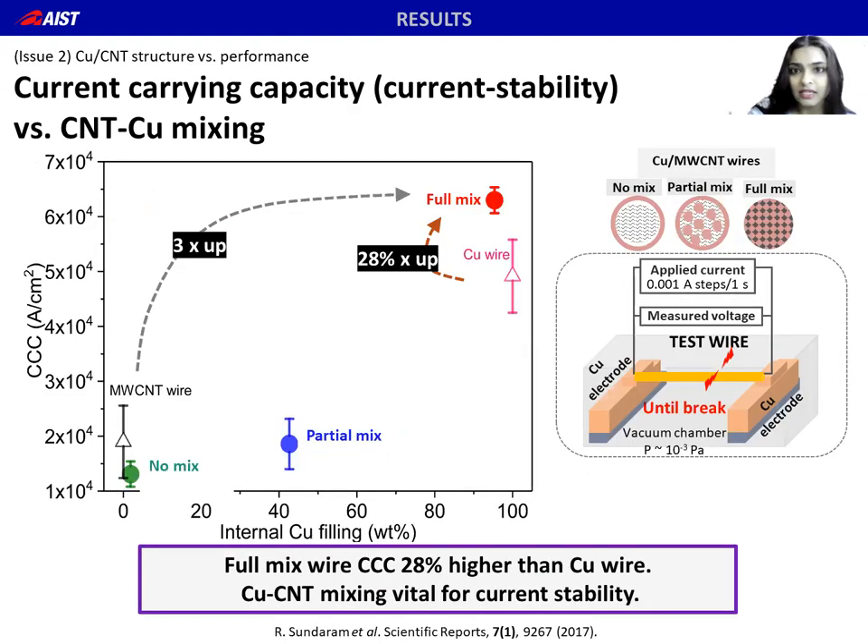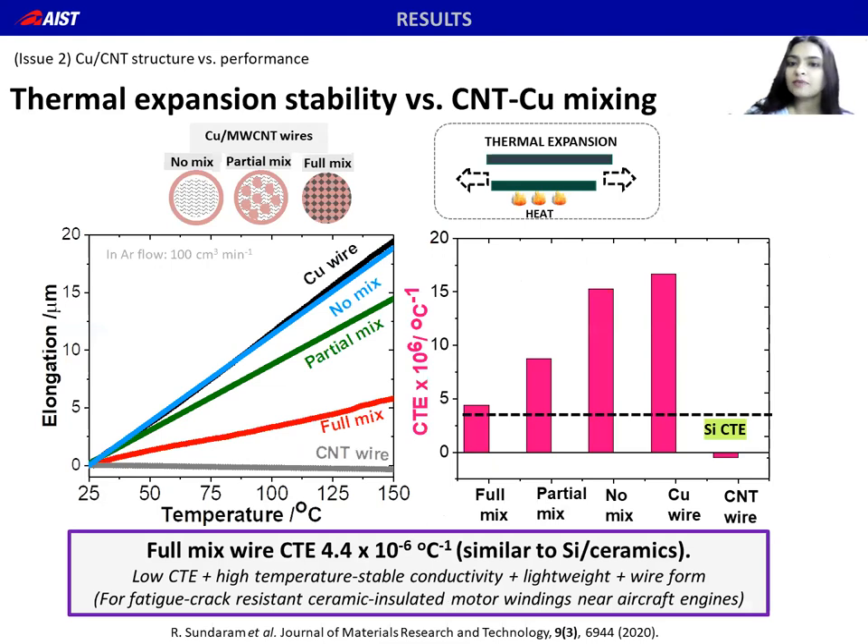Looking at current stability, expressed as current carrying capacity, mixing is crucial and the full mix wires show the highest current carrying capacity among the three structures. In fact, the full mix wires' current carrying capacity is slightly better than that of copper, and as hypothesized in other studies, the CNTs may reduce copper electromigration. We also consider the thermal expansion stability, which is important for applications. The inherently low thermal expansion of the nanotubes is transferred to copper and offsets the copper expansion in composites, so the Cu-CNT wires show lower CTE than copper.